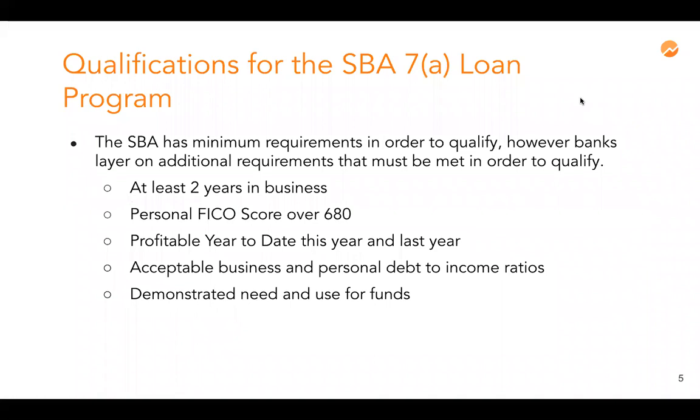The basic qualifications to get a 7A loan are two years in business and a personal FICO score of over 680 — we look at all three credit bureaus but primarily focus on Experian. You must be profitable year to date and also in the last verified tax year, which can be profitable after add-backs to your bottom line. You also have to meet minimum debt-to-income ratios and demonstrate a need for the loan, primarily related to growth, expansion, or refinancing higher-interest debt.